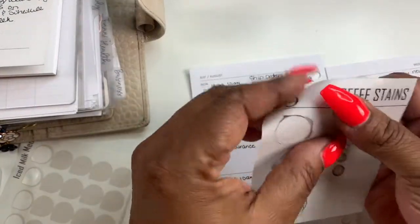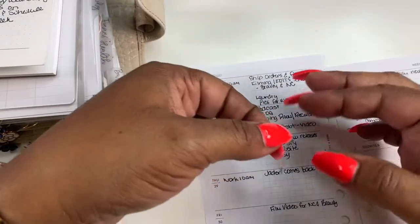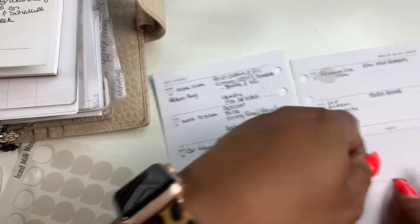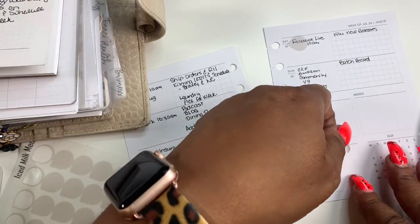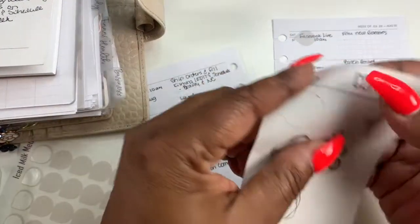I'm going to whip out my coffee stain stickers and I'm going to use these just to give it a little jish — I'm going to put that right here just to jish it up.